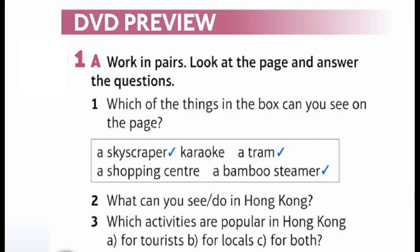DVD preview 1a: Work in pairs, look at the page and answer the questions. Which of the things in the box can you see on the page? A skyscraper, karaoke, a tram, a shopping center, a bamboo steamer. What can you see and do in Hong Kong? Which activities are popular in Hong Kong: for tourists, for locals, or for both?